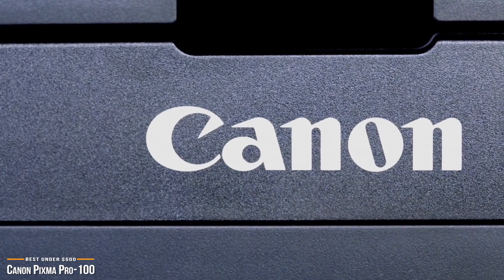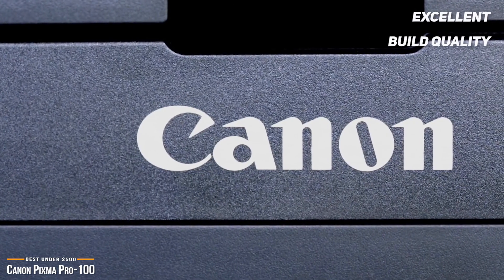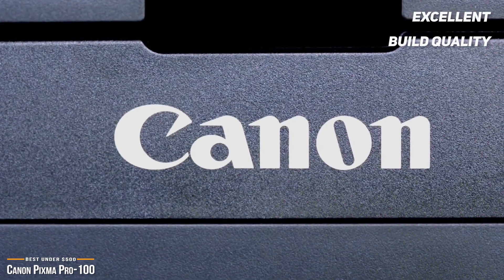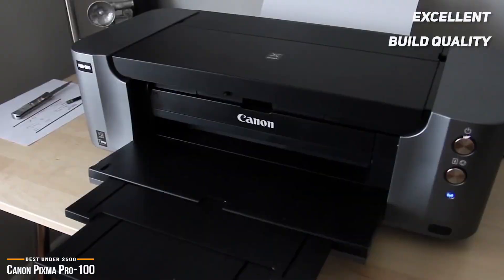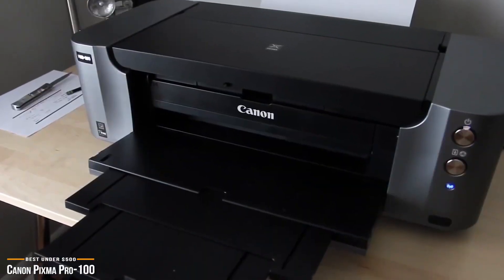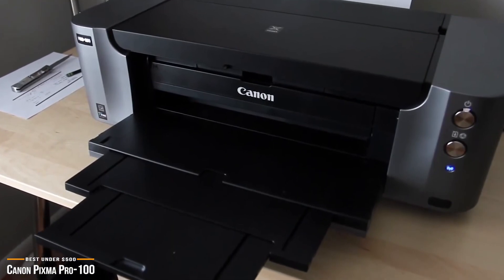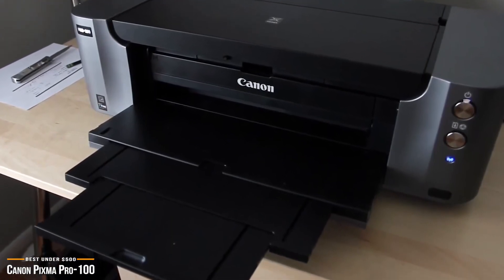Overall, the Canon PIXMA Pro 100's build quality is excellent and the photos are brilliant with vibrant colors and detail, as one would expect from a professional Canon photo printer. If you're looking for a top image quality photo printer that is still relatively affordable, the Pro 100 is one of the best there is and can't be beat at its price point.